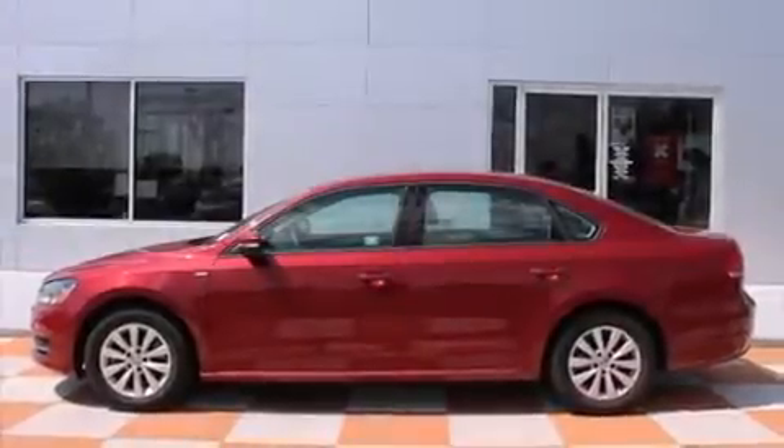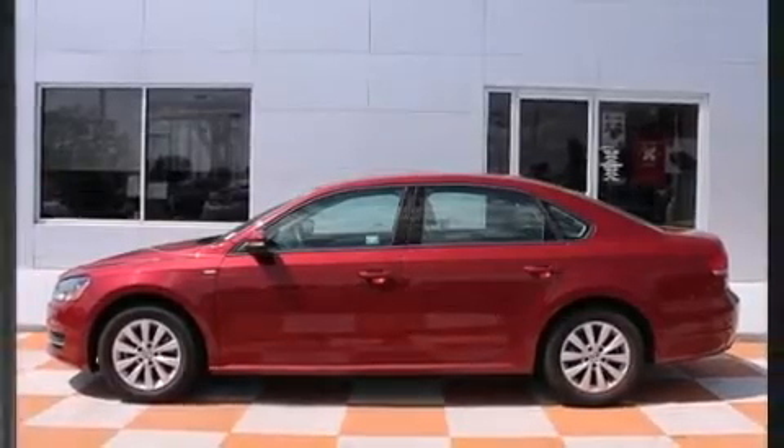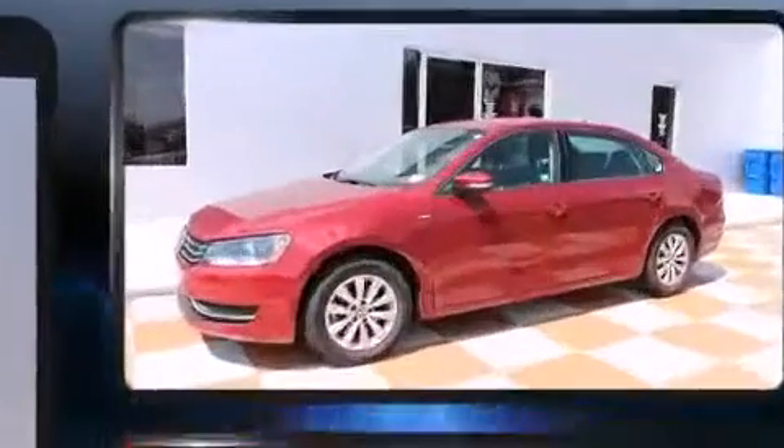The 2015 Volkswagen Passat. With less than 20,000 miles on the odometer, this four-door sedan prioritizes comfort, safety, and convenience.